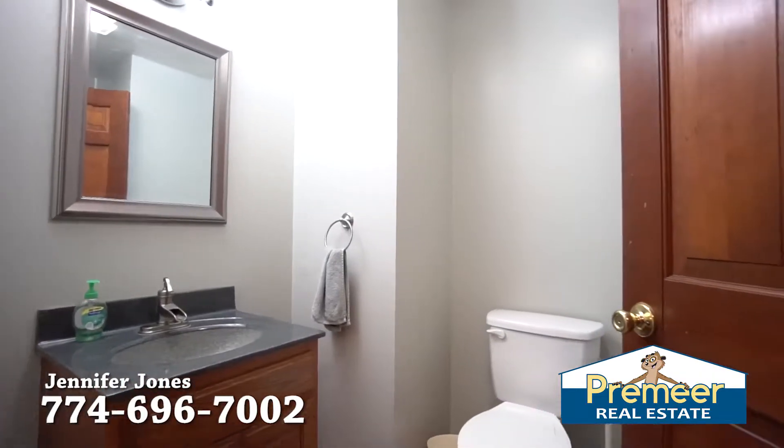This home is unique — it is three levels. We're on the second floor. Over here you have a large bedroom, and off the foyer you have a half bathroom with tile flooring.